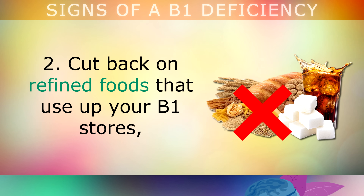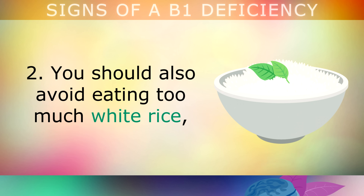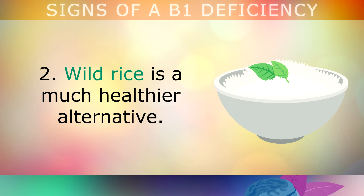Second, cut back on refined foods that are using up your B1 stores, especially those which contain refined sugar, like sweets, soda drinks, pastries, biscuits, chocolate, and bread. You should also avoid eating too much white rice, because the outer bran that contained the B1 was removed in the refining process. If you do decide to eat rice, choose wild rice instead, as it's much healthier.